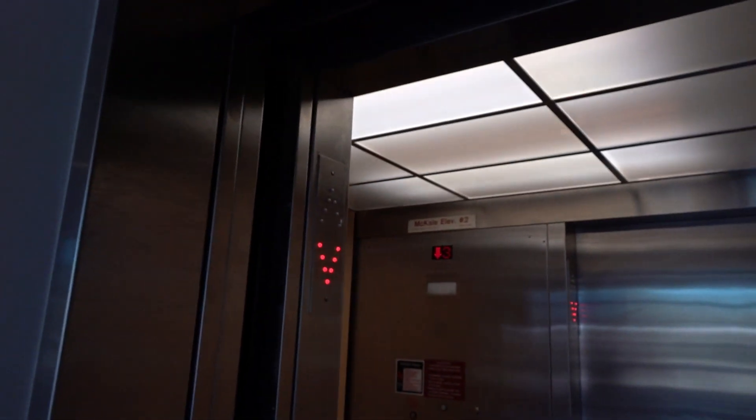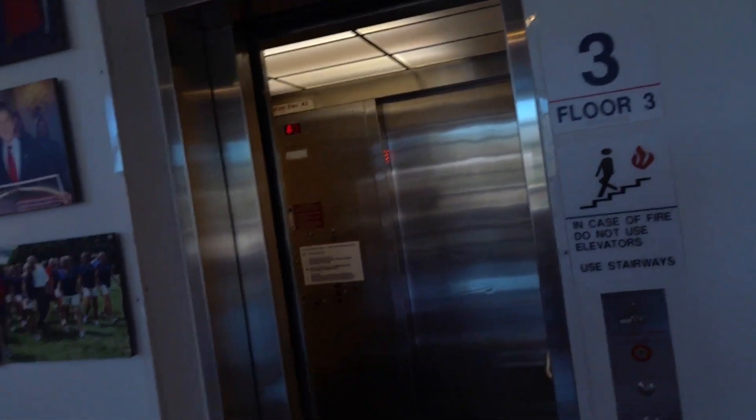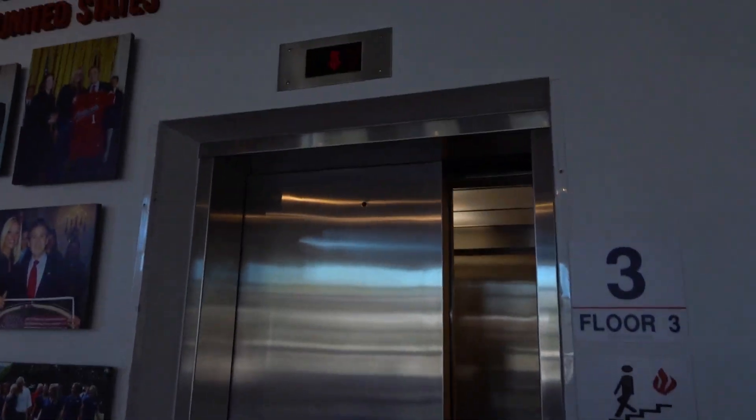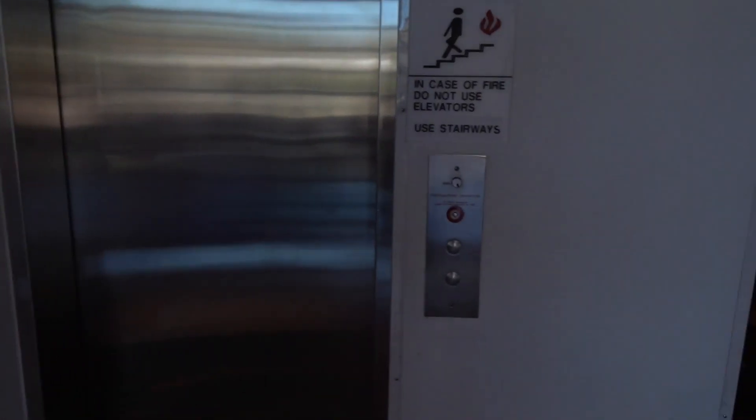All right, let's get off here. And that's it. Thank you.